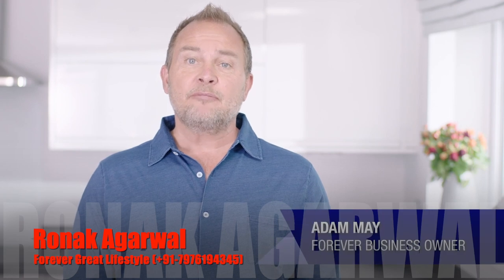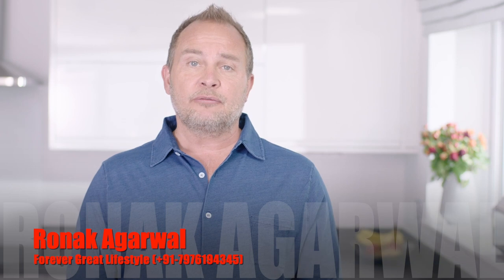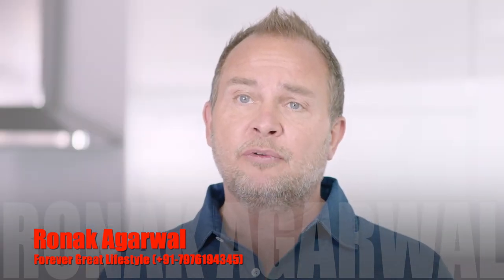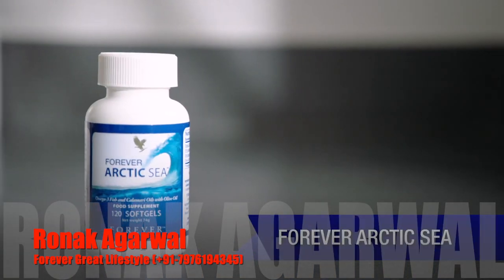Hi, I'm Adam May and I've been a Forever business owner for over 20 years and I absolutely love the products. I'd like to give you a brief insight into some of Forever's core products, and today I'm going to be talking about Forever Arctic Sea.